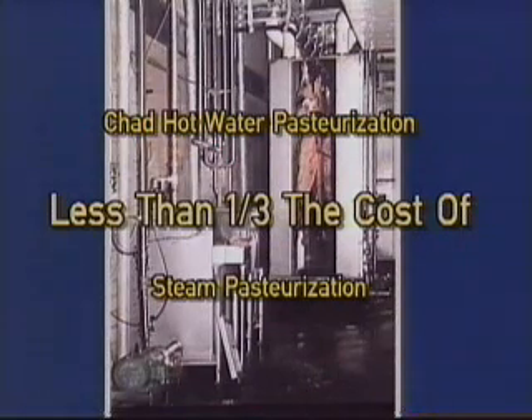Since the Chad hot water pasteurization system is a complete offering designed to meet the needs of plants of all sizes, the price is generally the lowest in the industry. When compared to steam pasteurization, the equipment and installation costs of the Chad system will be less than one-third the cost of a steam pasteurization system.